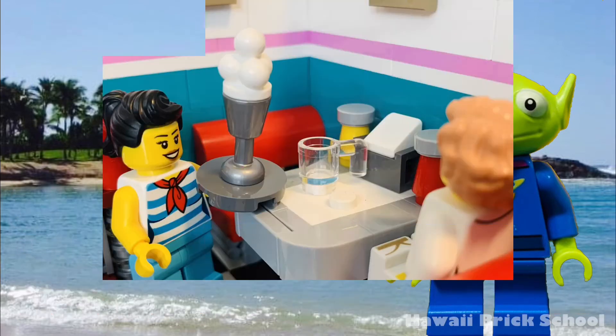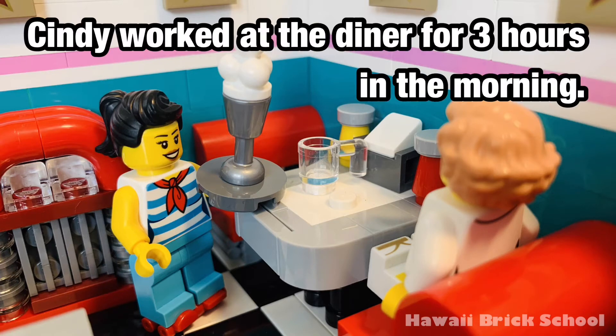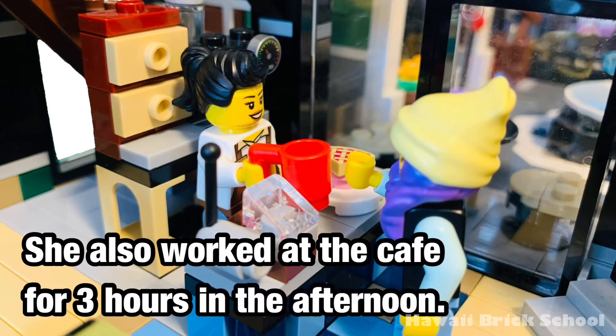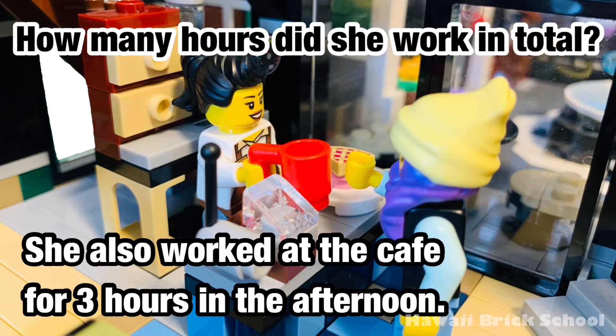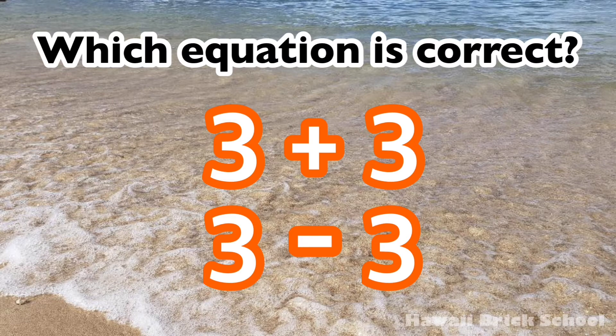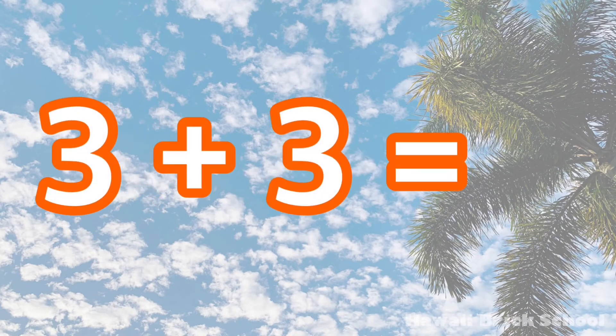Okay, let's go. Cindy worked at the diner for three hours in the morning. She also worked at the cafe for three hours in the afternoon. How many hours did she work in total? Which equation is correct: 3 plus 3 or 3 minus 3? The correct equation is 3 plus 3. 3 plus 3 is 6.